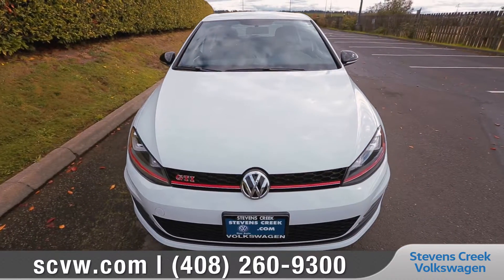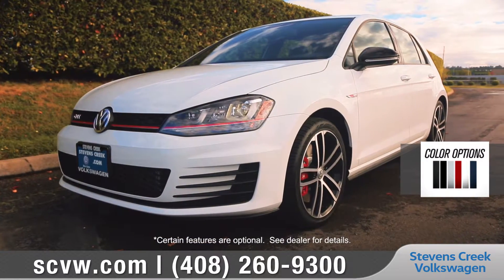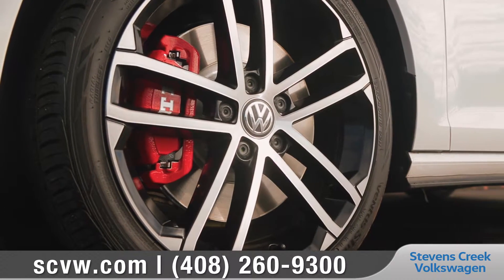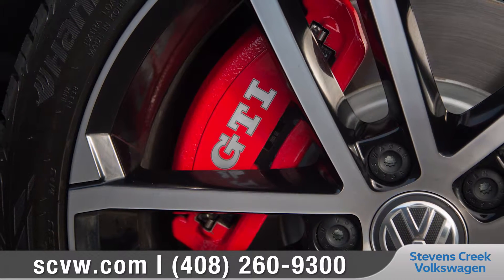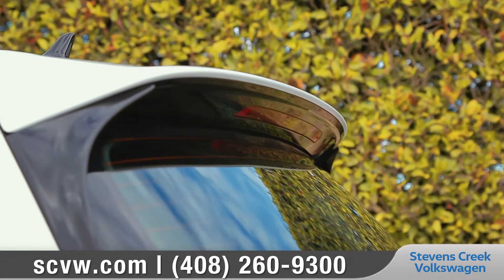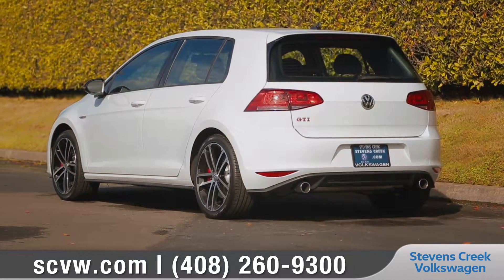The aggressive front end features sharp lines and a black front grille with honeycomb mesh. Projector beam headlights with LED daytime running lights add style and safety. Available eye-catching 18-inch Nagaro alloy wheels will keep you rolling in style, as well as show off the high-performance brakes with the GTI logo on the front calipers. In the back, an available rear spoiler and dual chrome exhaust ports complete the sporty look of the Golf GTI.